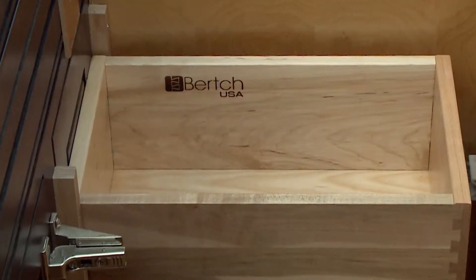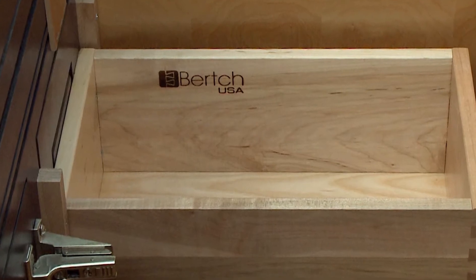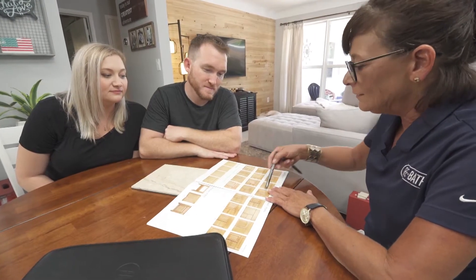Rebath's partner Birch Cabinets is providing beautiful natural wood vanities, which will be customized with a countertop of Ed and Mandy's choice.